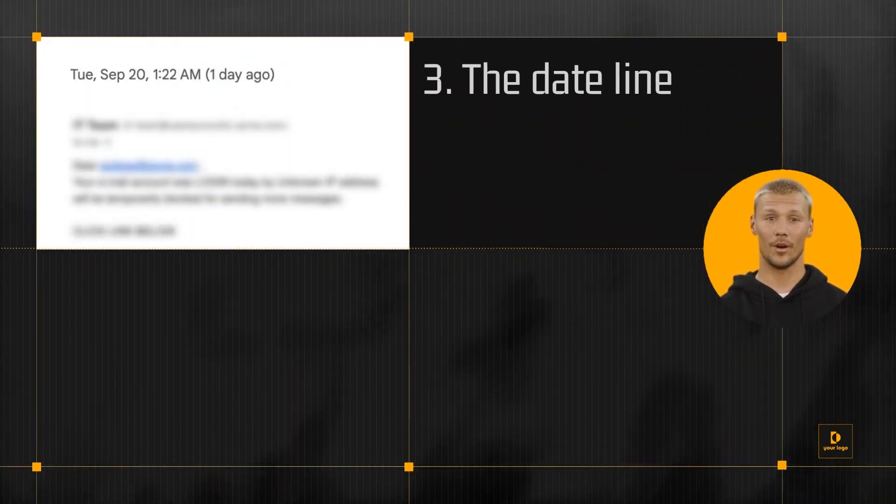The date line: if you receive the email at an unusual time or outside of normal business hours, this is a red flag.